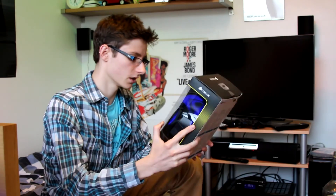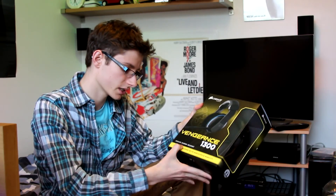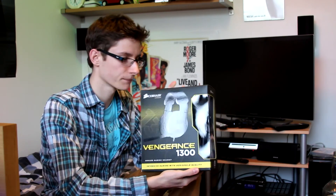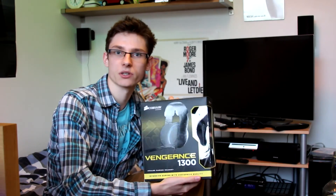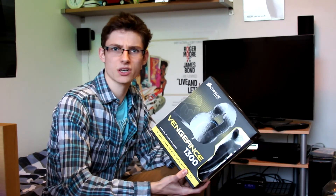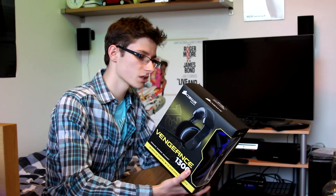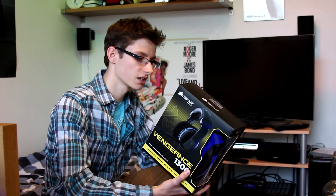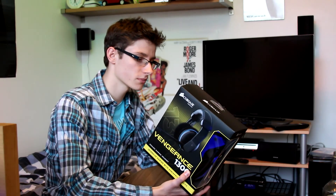On the front it claims 'intensive gaming with audiophile quality.' I very much doubt that, because even my home cinema system probably wouldn't please audiophiles as such, but we won't actually know until we've tested it out.